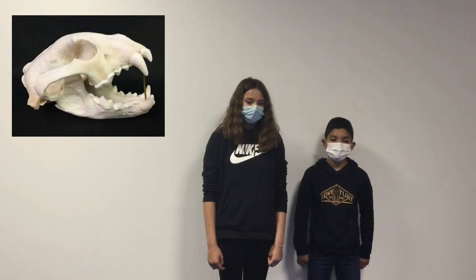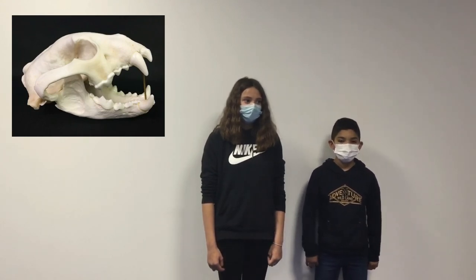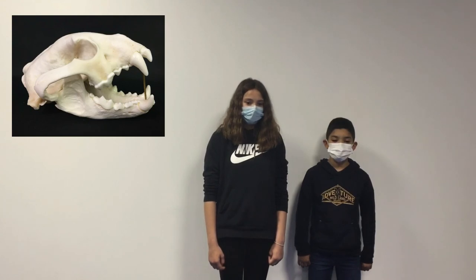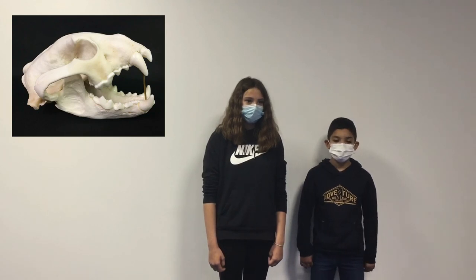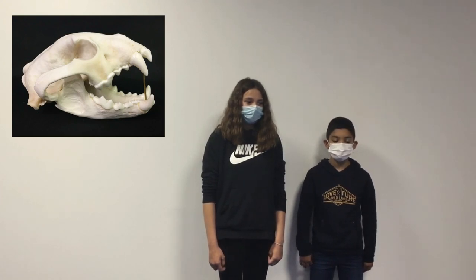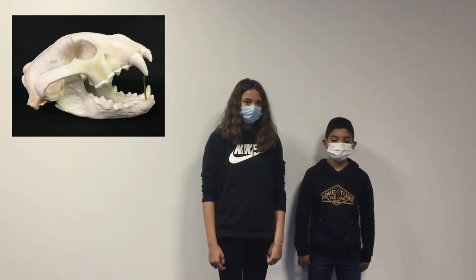This is the skull of the Wolverine. It has long and sharp incisors, sharp canines, and sharp molars. So it is a carnivore. It is not in danger.